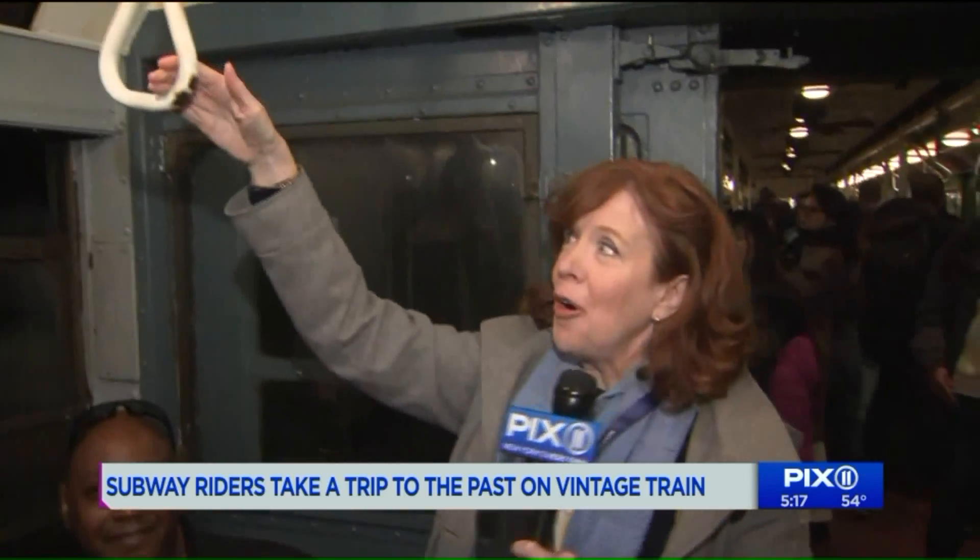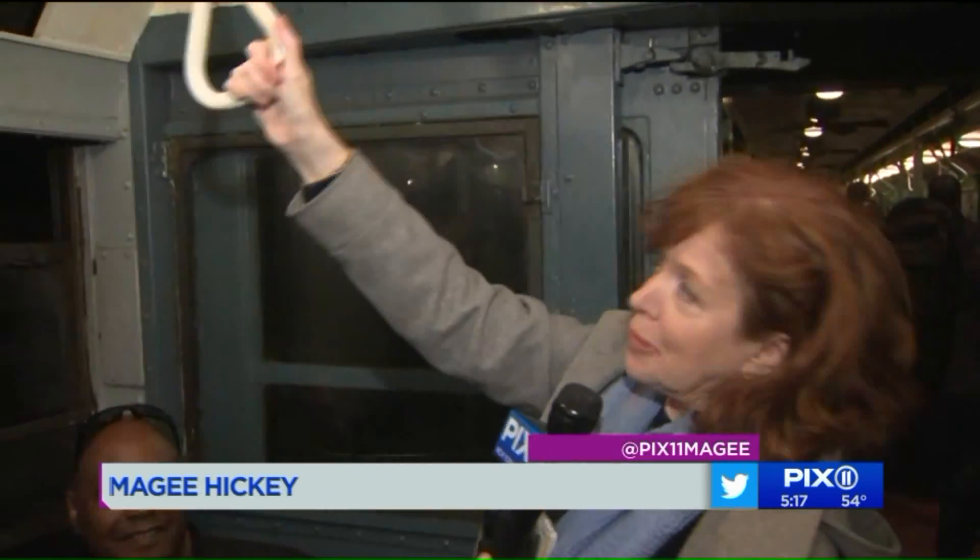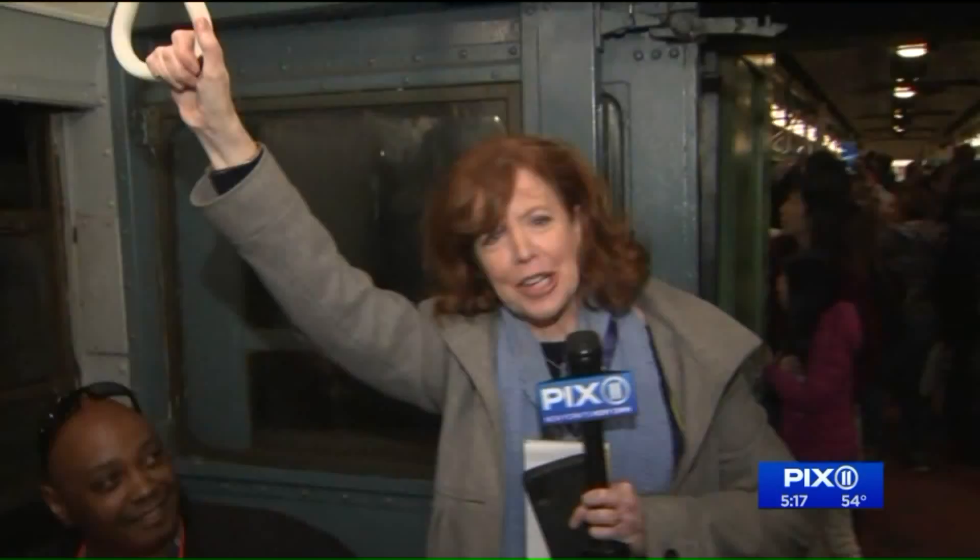And for those who didn't know, the term 'strap hanger' really came from the straps that would be hanging down — but earlier subway cars had actual straps.